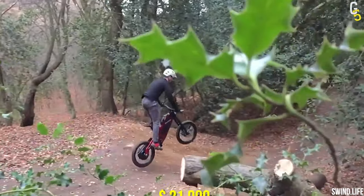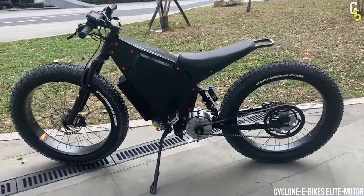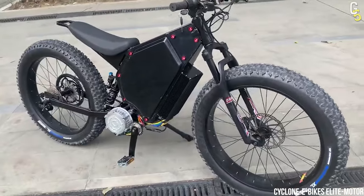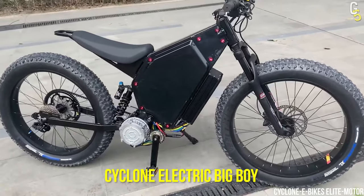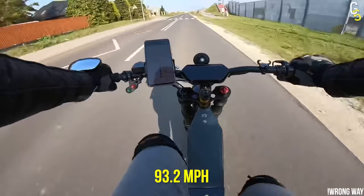With a price tag of $21,000, Swind E-B01 is not for everyone. Beware motorcycles, e-bikes are the future. After everything we've taken you through, you still wonder how fast e-bikes can get? Well, you better free up some space for the Cyclone Electric Big Boy, which reaches top speeds of up to 93.2 miles per hour.